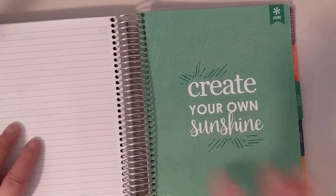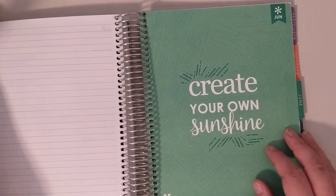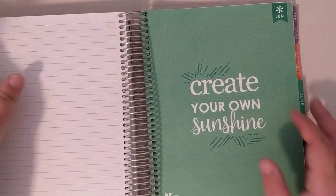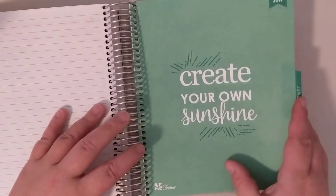Hi guys, welcome back to my channel. Today is my flip through for the month of June and it is my last month in my life planner. So let's get started.